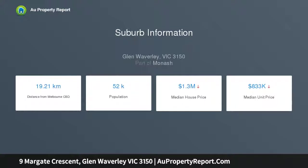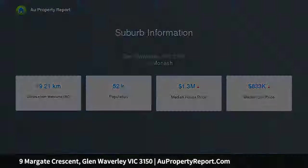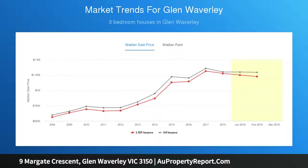The L-shaped lounge and dining room rests before the glowing warmth of an open fireplace, while the open-plan kitchen, meals and family room boasts all new cooking appliances plus a corner pantry.